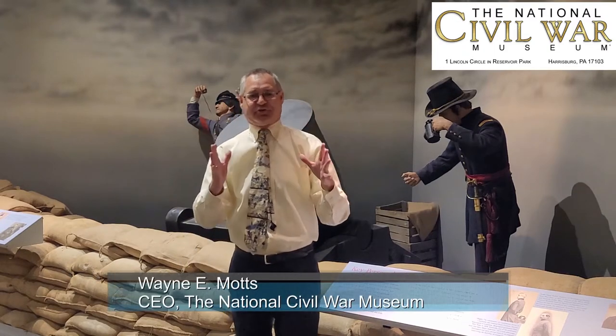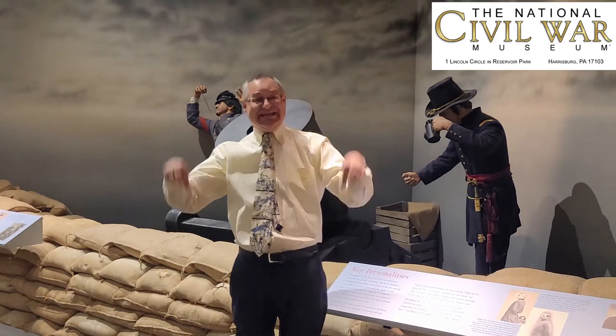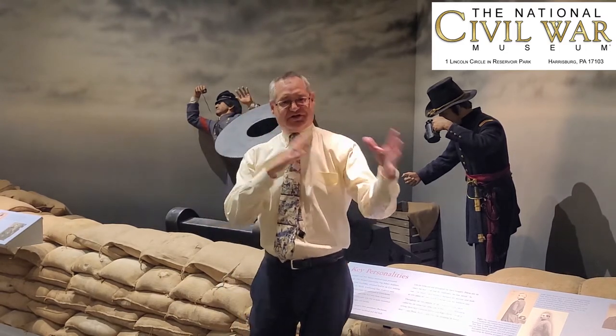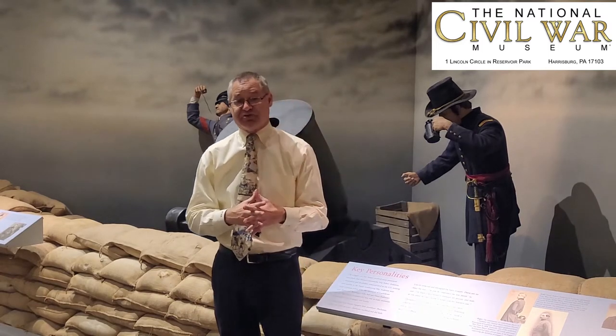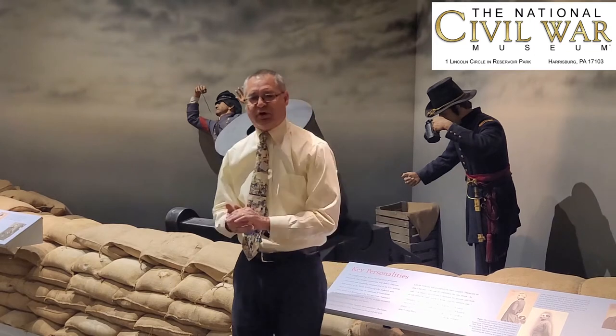Wayne Motz from the National Civil War Museum in Harrisburg, Pennsylvania, standing inside the National Civil War Museum in our First Shot Gallery, one of the 17 permanent galleries here at the National Civil War Museum, for our captivating story of the American Civil War for December of 2020.